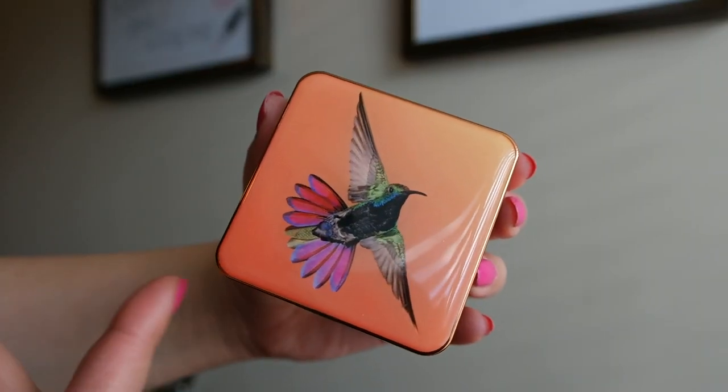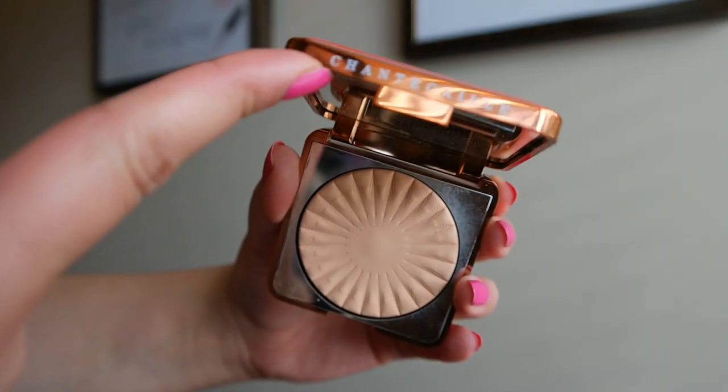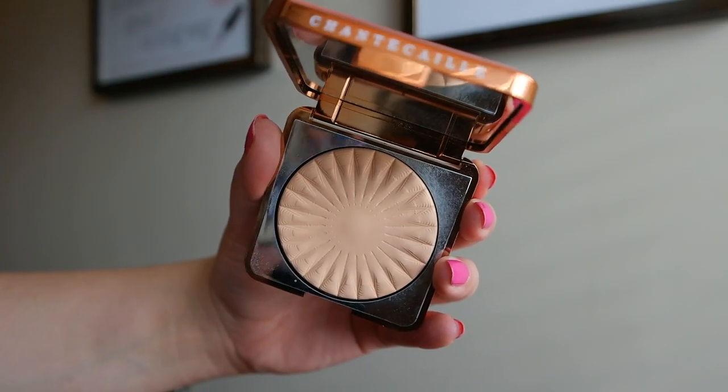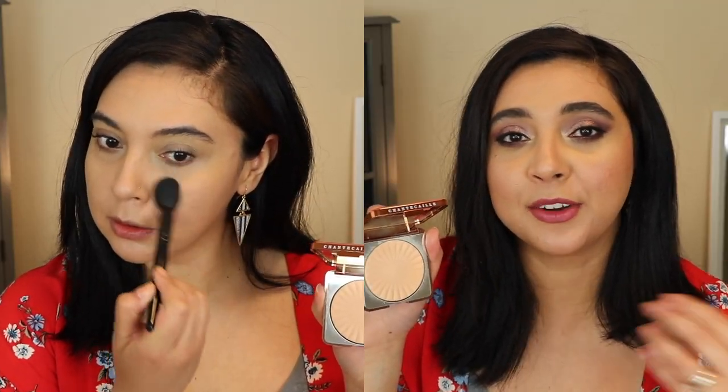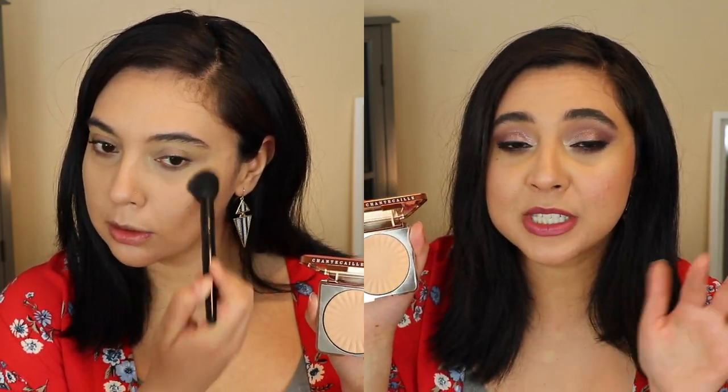I have this face powder that is gorgeous in every which way you can think of, starting off with the packaging. This is from Chantecaille and it is called the Perfect Blur Finishing Powder. It does a great job at smoothing out and perfecting your complexion. I personally like to use this most on my under eye area. Lately I've been more into using pressed powders to set my concealer just because it's easier and mess free. This is one that I have not been able to put down recently. It might add just a tiny bit of coverage, but not very much.